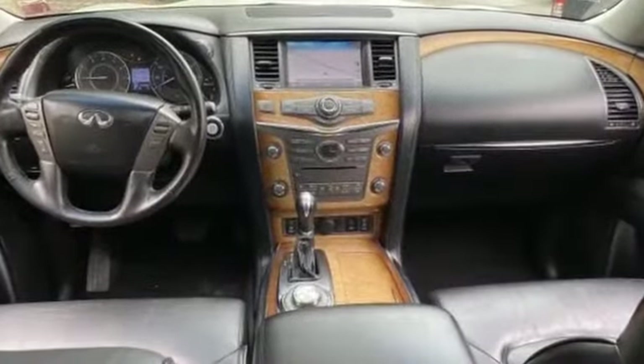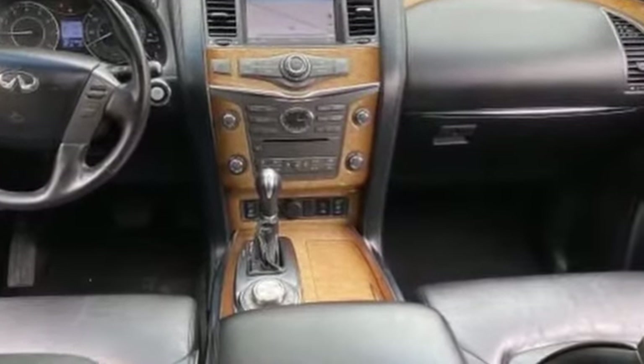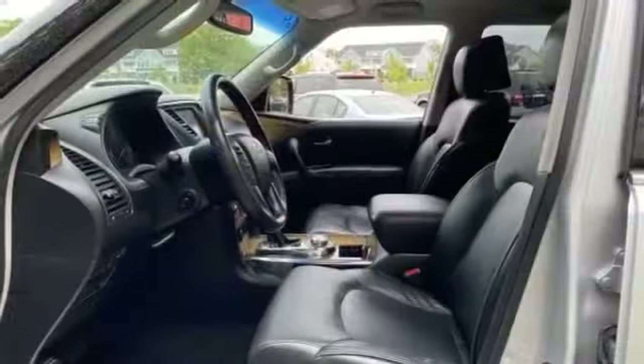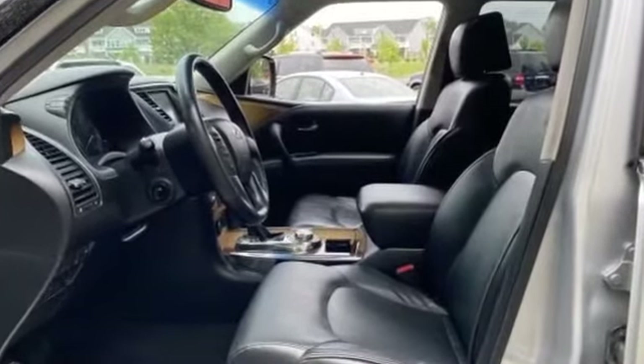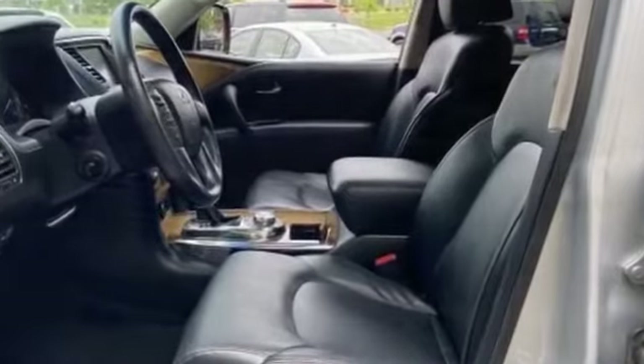All-wheel drive, navigation, leather seats, side-view mirrors with turn signals, backup camera, satellite radio, premium sound system, multi-zone air conditioning, four-wheel drive.